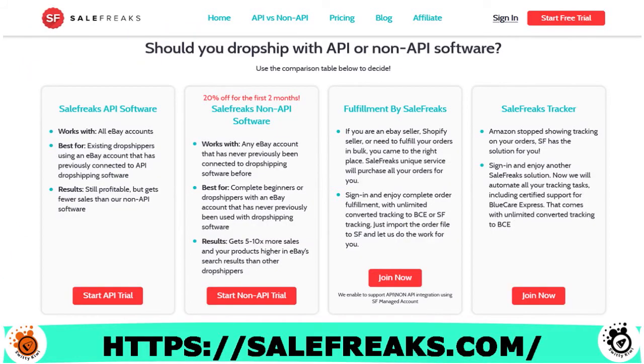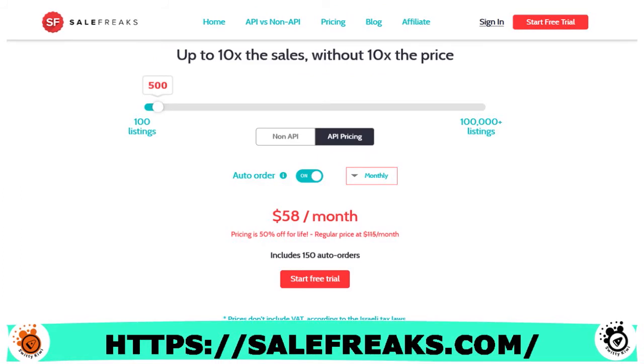Pricing on Sales Freaks is based on the number of listings. The more items on your listing, the cheaper it becomes. For example, 100 listings costs $43 a month, 1,500 listings costs $199, and 15,000 listings costs $1,040 monthly. For API pricing: 100 listings at $27/month, 250 listings at $39/month, 2,500 listings at $163/month, 5,000 listings at $250/month, 13,000 listings at $585/month, and 100,000 listings at $4,150 per month.